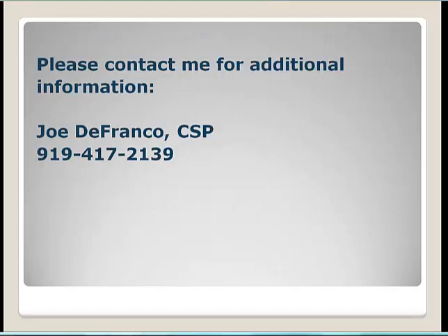We've reviewed hazards and safe work practices associated with equipment access and egress, fall protection systems, and work zone requirements. For more information, please feel free to contact me at 919-417-2139. Thank you for your time.